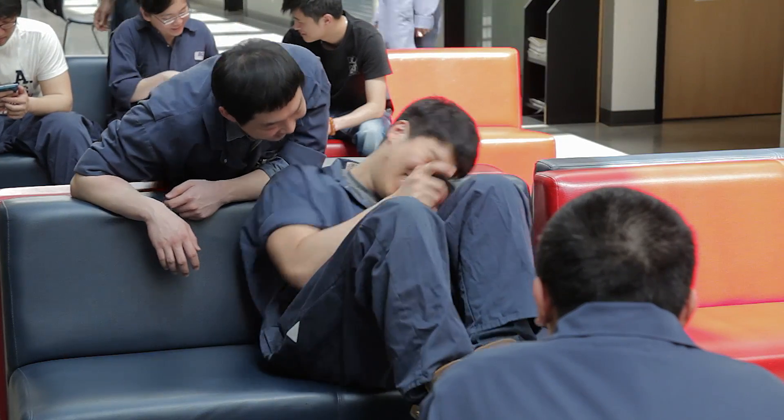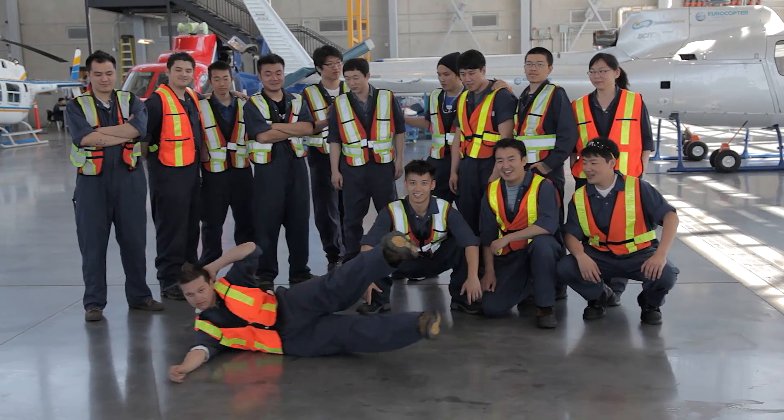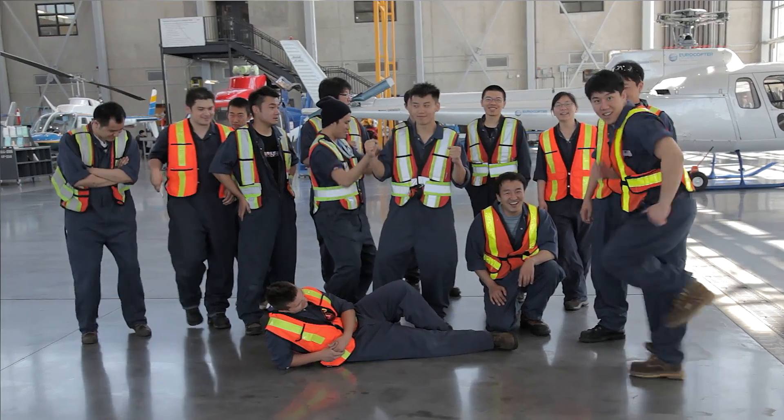I made lots and lots of friends when I was at BCIT. Even in the other levels — the levels below me — everybody knew me. They really liked me and I really liked them.